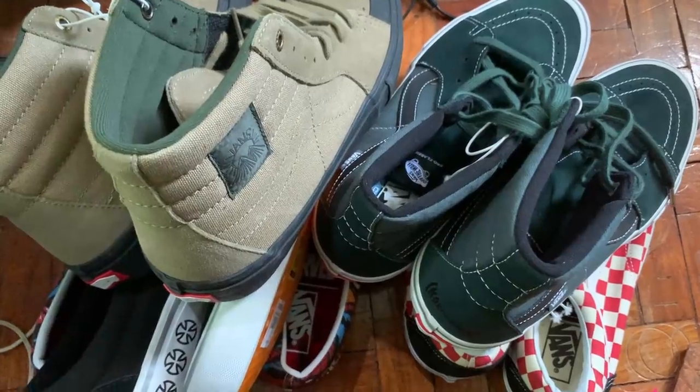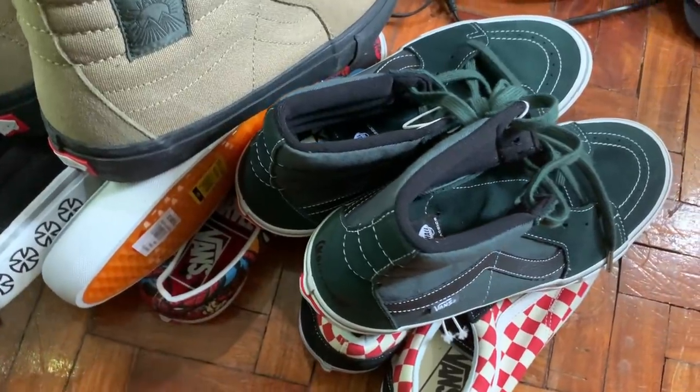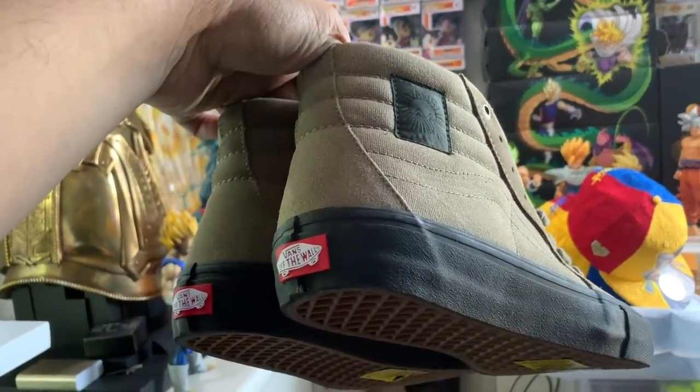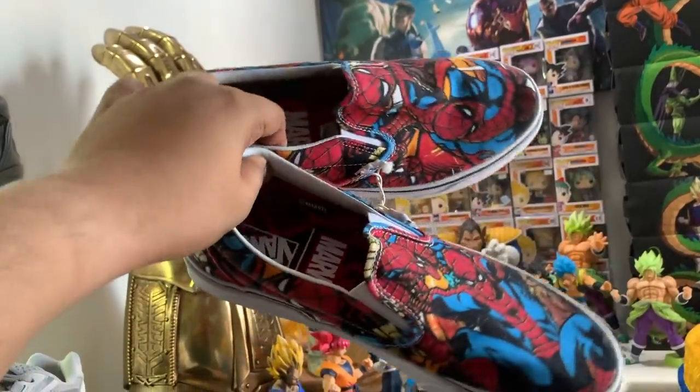If you guys haven't subscribed to the channel yet, please make sure that you do, because we are giving away not one, not two, not three, not four, but five Vans sneakers on this channel — four of which are collab sneakers, which means they are rarer, more expensive, and more sought after. All you have to do is: number one, subscribe to the channel; number two, hit the notification bell; number three, follow me on Instagram; and number four, click the link down below for the rest of the mechanics.